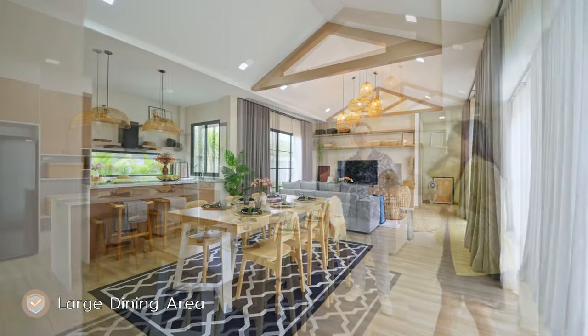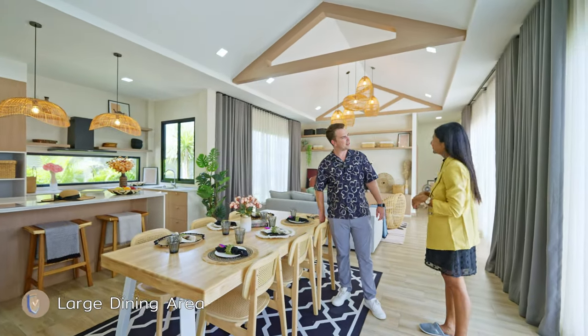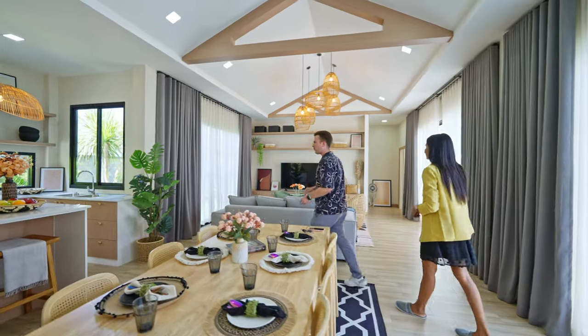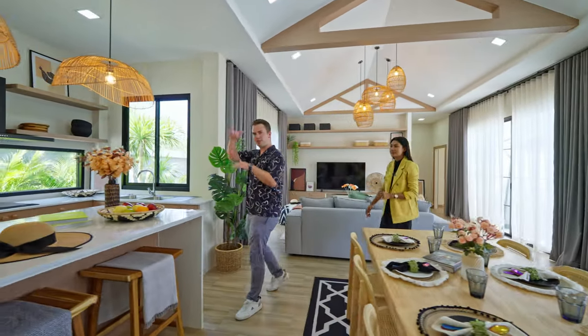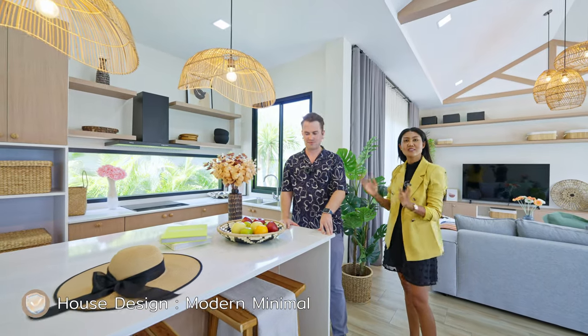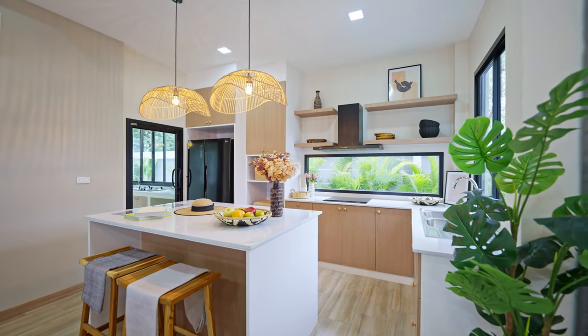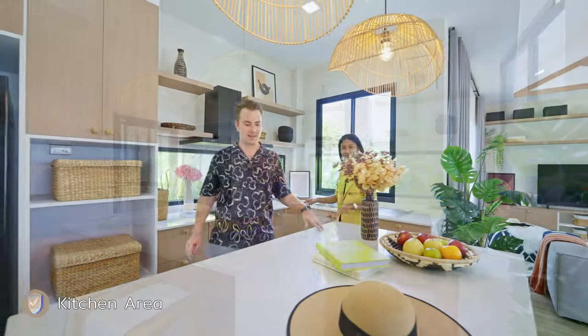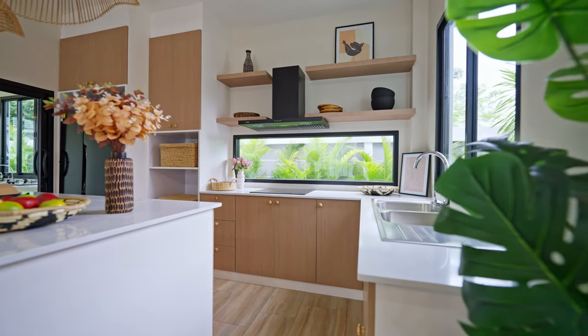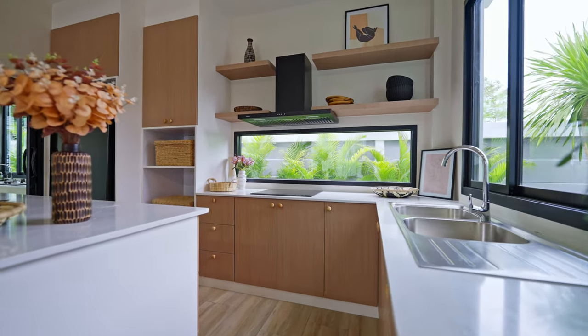We have a large dining table, enough for six persons. Very similar color scheme and a high ceiling here as well. We have an inverter aircon so it keeps the room quite cool. With the double ceiling there's always a constant airflow. The design inside the house is minimal with a wood color to make you feel cozy. Here we have the kitchen counter — nice to prepare food or serve drinks. Lots of cabinets below, and the kitchen counter is engineered stone that looks like marble in a nice light color. Engineered stone is easy to take care of and stronger.